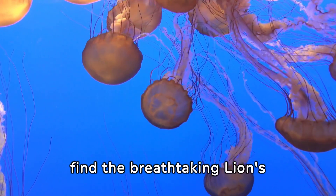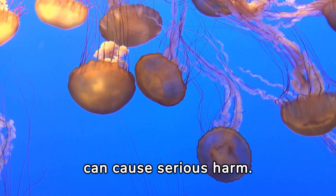In the icy waters, we find the breathtaking lion's mane jellyfish, whose sting can cause serious harm.